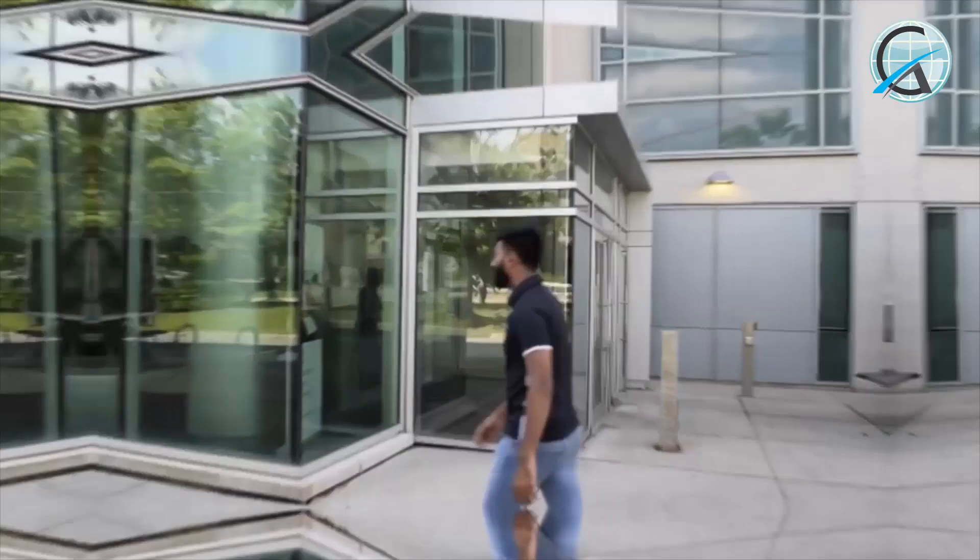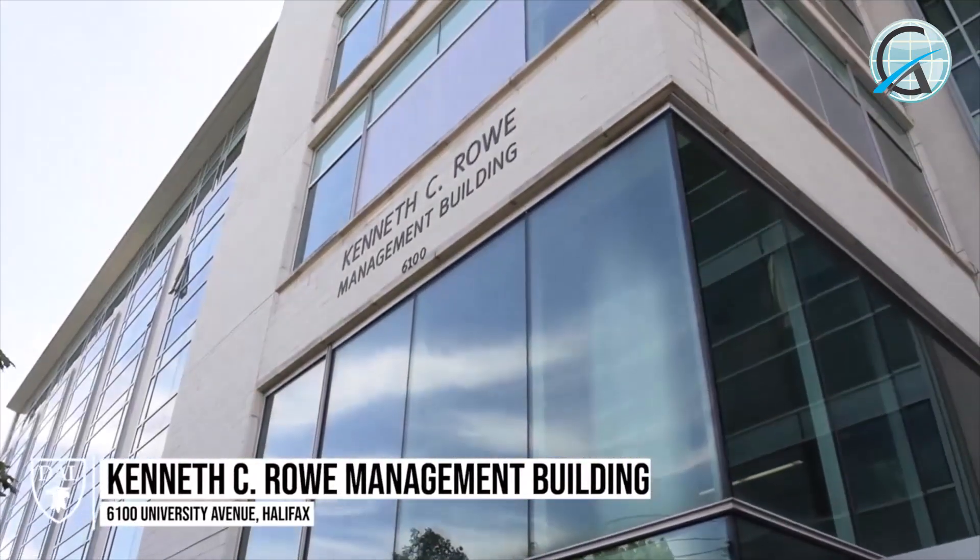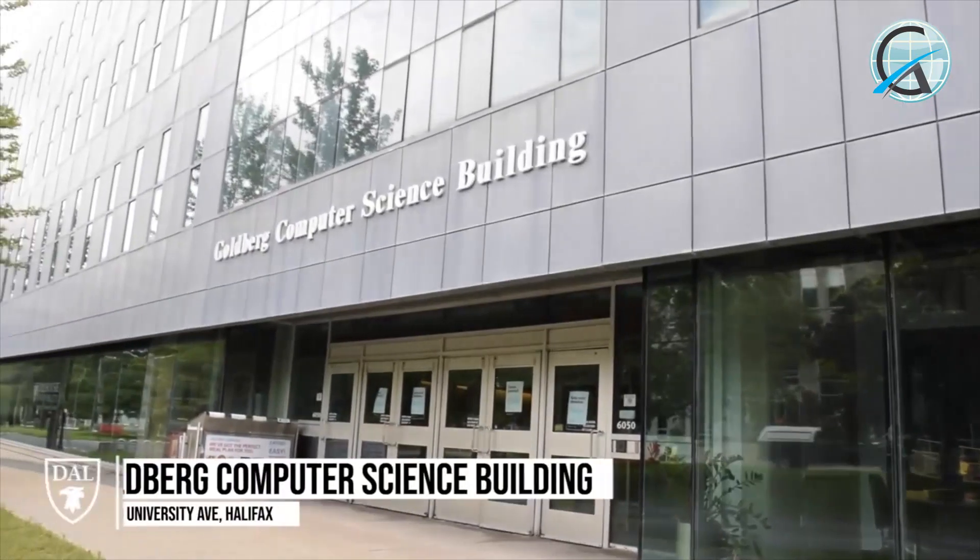Next we'll take you to the Kenneth C. Rowe Management Building. Right here we have the Kenneth C. Rowe Management Building, and right next to it is the Goldberg Computer Science Building.